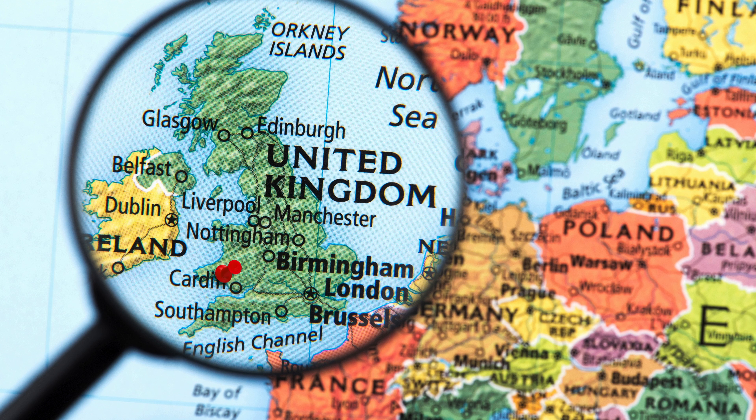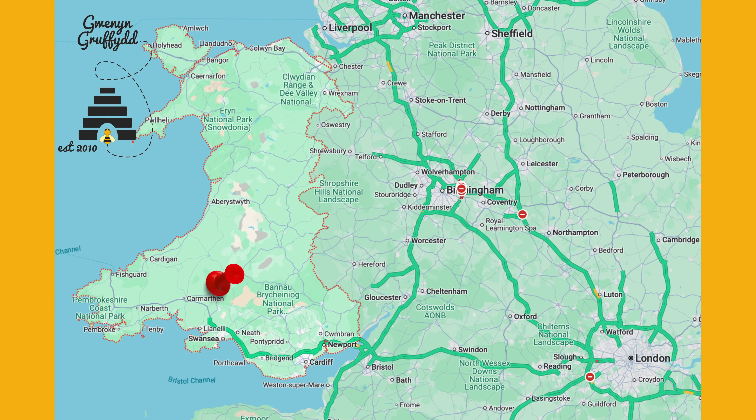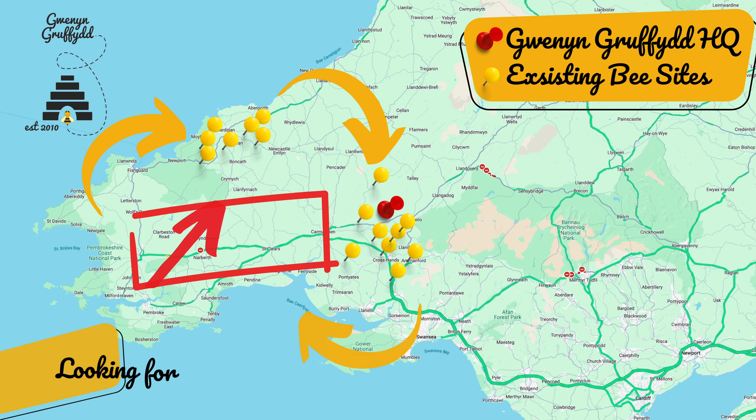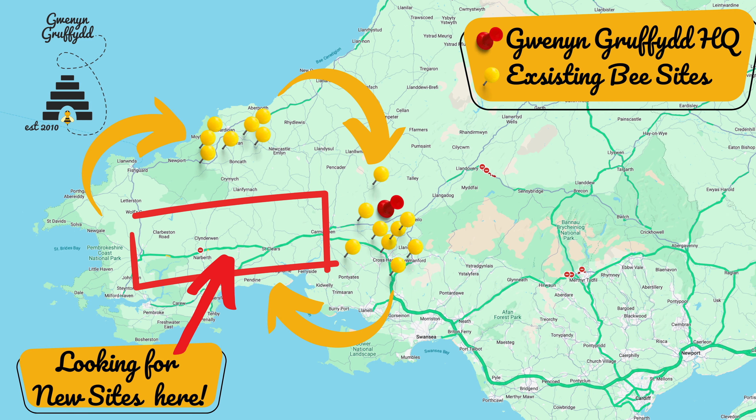If you're not from Wales you won't know these areas. If you're outside the UK, pull up a map — the UK is there, that red dot is where we are. Zooming in takes us to Wales. You can see Wales within the UK, and zooming in more you can see the red dot being our honey farm, the yellow dots being existing bee sites, and the circle I was talking about to streamline the three sites.